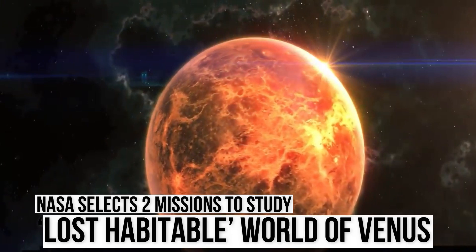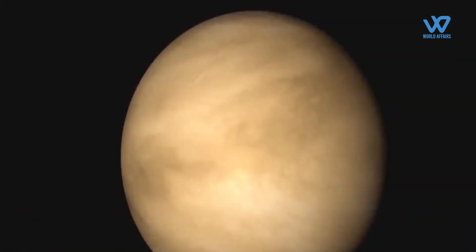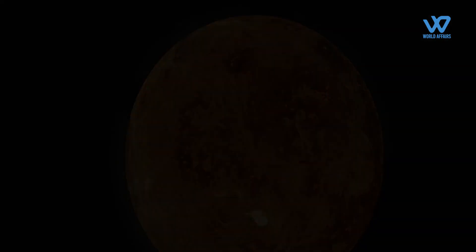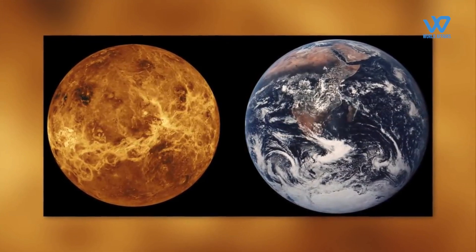NASA has selected two new missions to Venus as part of NASA's Discovery Program. The missions aim to understand how Venus became an inferno-like world when it has so many other characteristics similar to Earth, and may have been the first habitable world in the solar system, complete with an ocean and Earth-like climate.